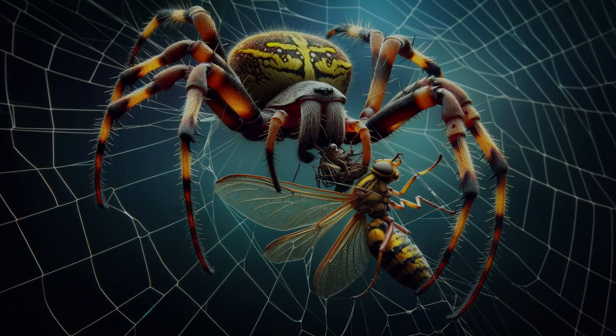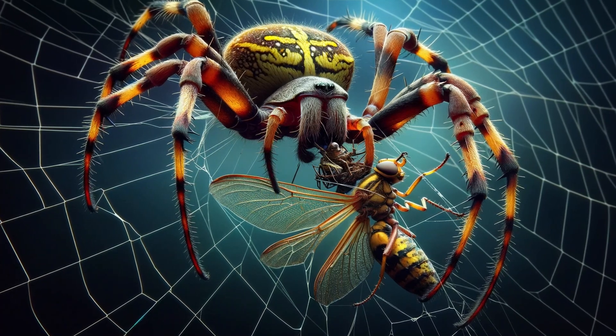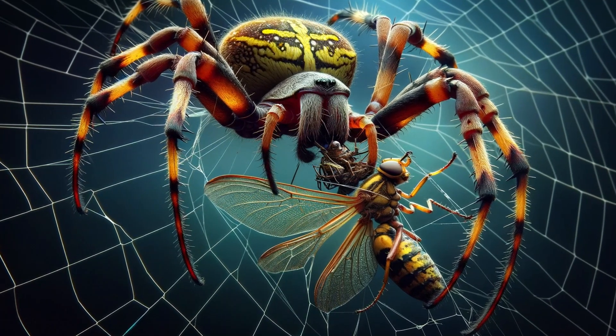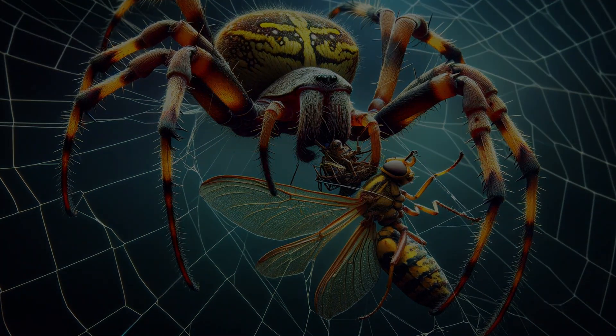Banana spiders are not just static web decorators. They are active and strategic hunters. Their diet and hunting tactics reveal a lot about these fascinating creatures. Let's delve into their world of stealth and precision.